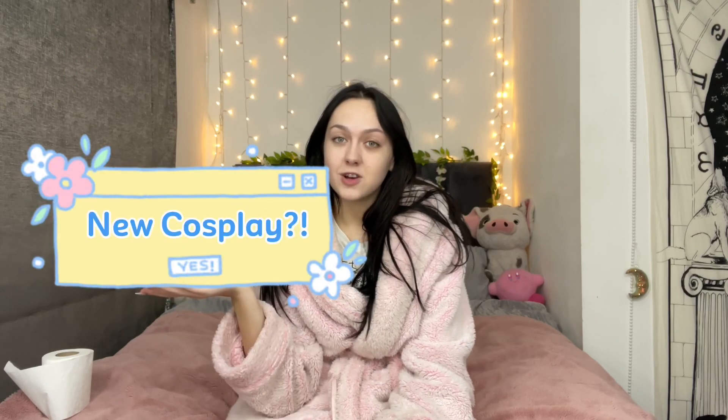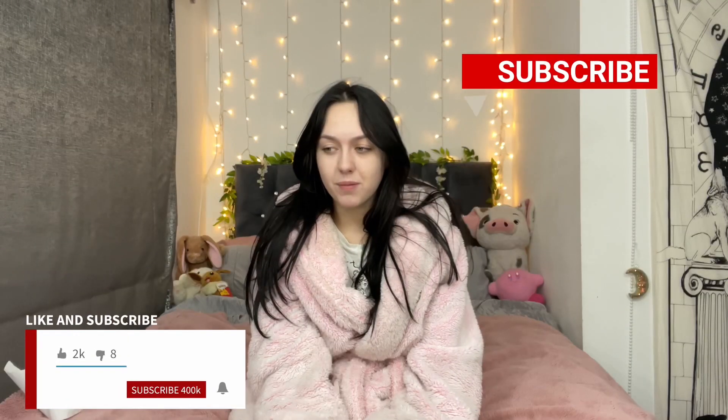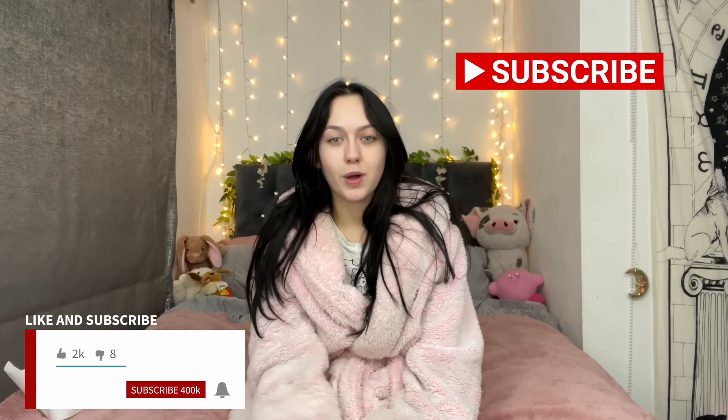Hi everyone, I'm actually here and finally able to make a video. I had a new cosplay arrive - it's one I'm wearing for MCM Comic Con this year in May. Finding the cosplay was quite hard because they all looked kind of naff, but I found one that looks good just how I bought it.